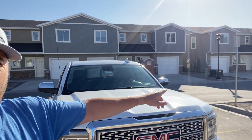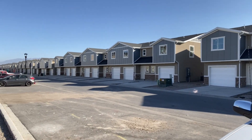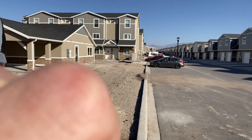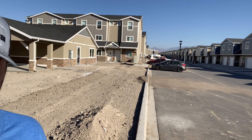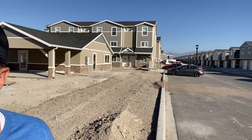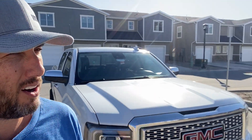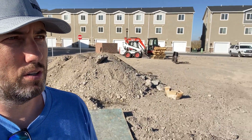When you pan around, you can see some of the two-story units right here behind the truck that all go down. That is the rest of the project down there. So just wanted to give you a quick update on how things are going out here at Colony Farms. Have a good one.